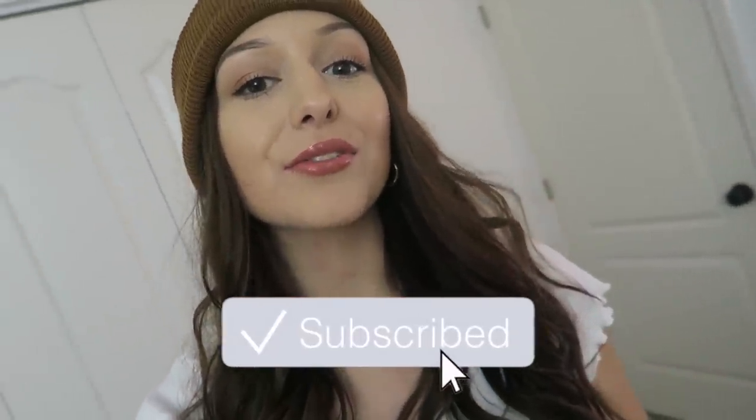Hey guys, what's up? Welcome back to another vlog. Today's video is super exciting because not only is it a Sunday vlog, but today's video is going to be completely focused around how I prepare for a new semester in college. I was going to make a sit-down video, but I figured I would just incorporate that into today's vlog.